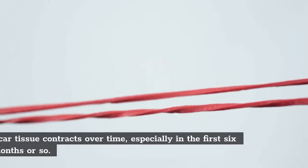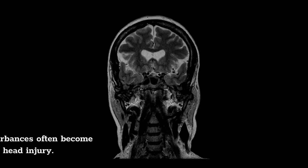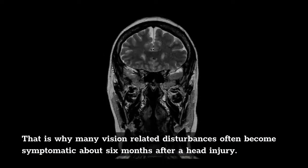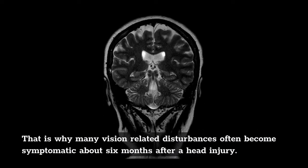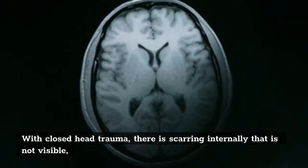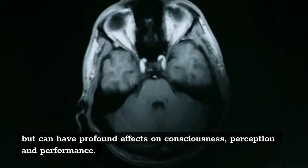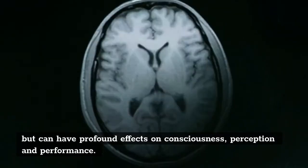Scar tissue contracts over time, especially in the first 6 months or so. That is why many vision-related disturbances often become symptomatic about 6 months after a head injury. With closed head trauma, there is scarring internally that is not visible, but can have profound effects on consciousness, perception, and performance.